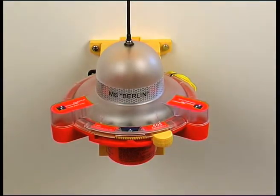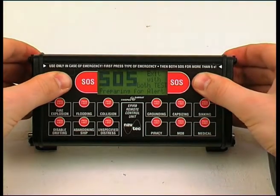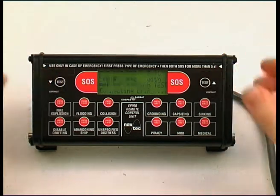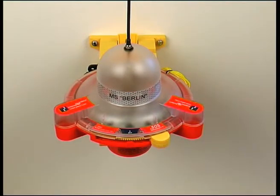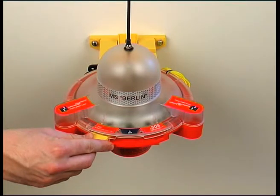A one-minute waiting period can prevent false alerts by allowing the user to manually switch off the EPIRB. During this one-minute interval, the Navtech Global C Plus generates an audible signal to indicate that transmission of an emergency signal is about to take place. This time can be used to deactivate the beacon prior to transmission. Cancel the transmission by holding both test keys pushed down for at least 5 seconds. The alarm can also be deactivated within the one-minute interval at the beacon by moving the switch to the test position and holding it in place for 10 seconds.